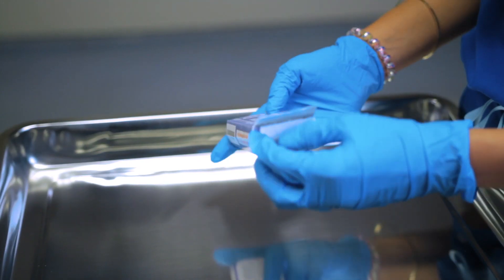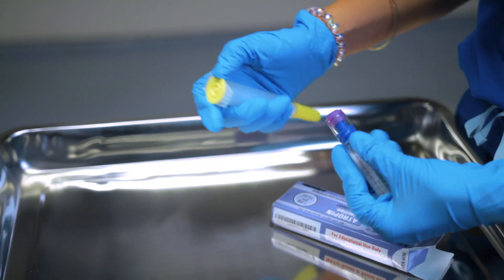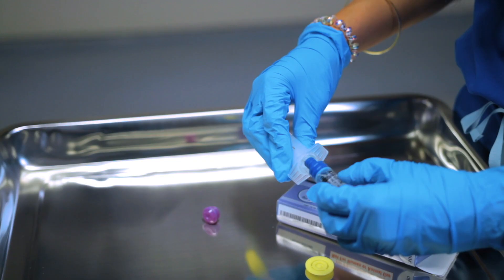The next drug is atropine. Dose: one milligram bolus, repeat every three to five minutes, with a max of three milligrams. This is given for your patient that is bradycardic and symptomatic. For example, this could be your patient with 40 beats per minute and a blood pressure of 82 over 64. The first dose is 0.5 milligrams.